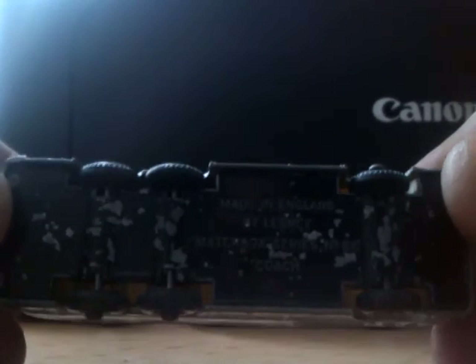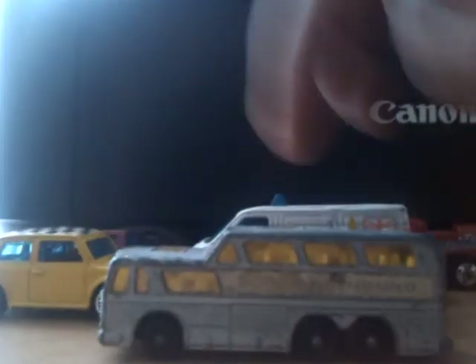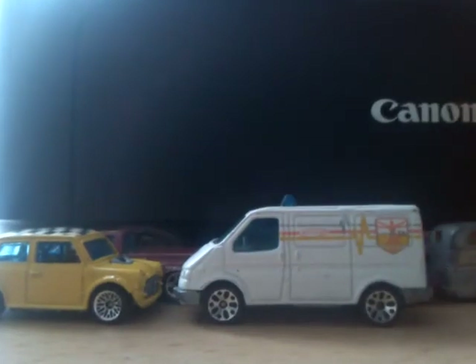The next Matchbox is a Matchbox series number 66 coach — the Greyhound. I think this is a later piece; it's definitely not one of the early ones I don't think. But all of its wheels work, the suspension still works. It's a nice little piece to have — I used to play with one of those as a very small child.